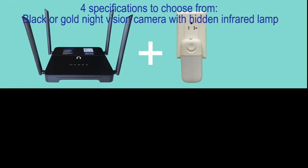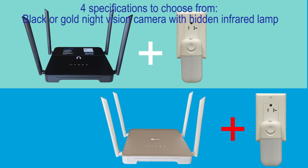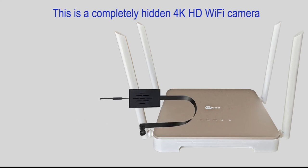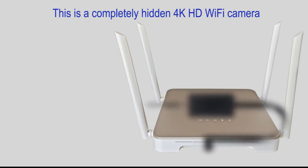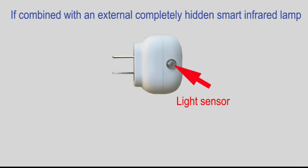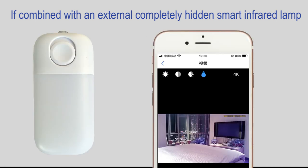For specifications to choose from: black or gold night vision camera with hidden infrared lamp, or cheaper black or gold camera without night vision. This is a completely hidden 4K HD Wi-Fi camera, if combined with an external completely hidden smart infrared lamp.